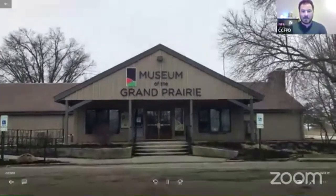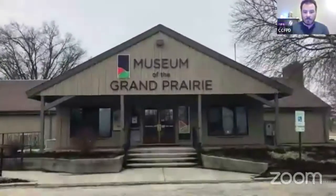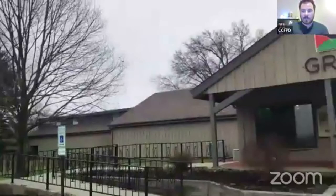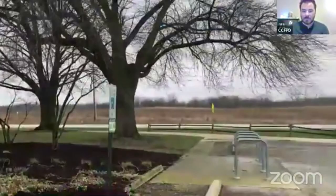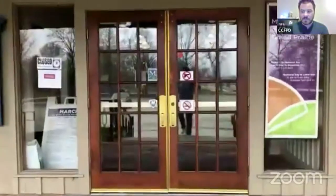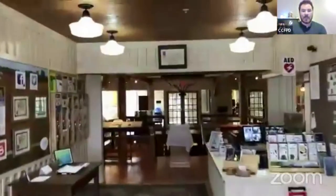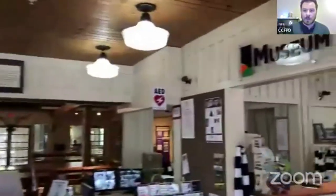As you can see here, we're out in front of the Museum of the Grand Prairie at Lake of the Woods Forest Preserve, getting ready to walk through that front door to have an awesome virtual experience. The Museum of the Grand Prairie — since 1968, our museum has been a local history museum collecting, preserving, and interpreting the cultural and natural history of Champaign County in East Central Illinois. There's our museum store, which is chock full of women's suffrage-related merchandise.